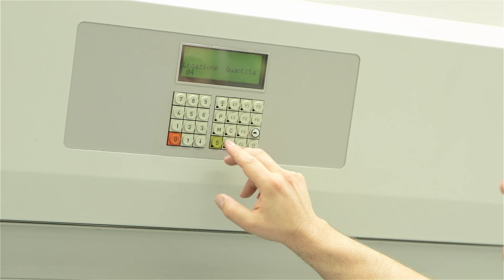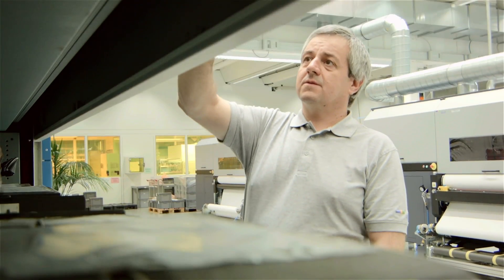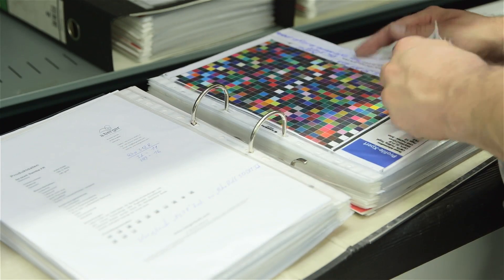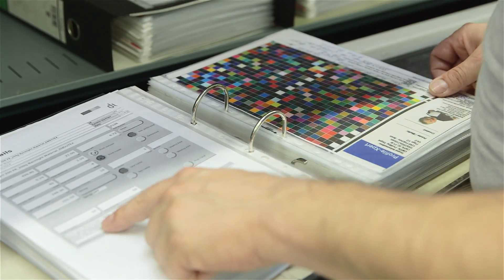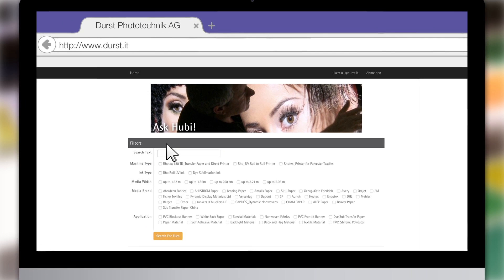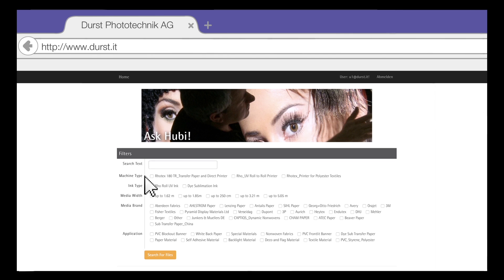During the last years we have collected, tested, and co-developed more than 1500 media types. Those medias are listed and all data collected here in our archives. For you as a client, that means you have direct access to this extensive database, so you can easily find and select the right settings for your machine and your media.